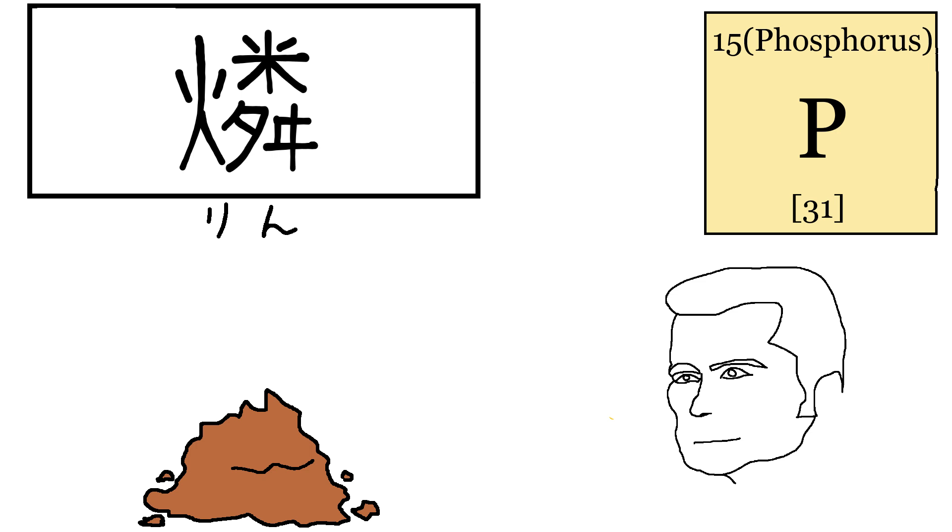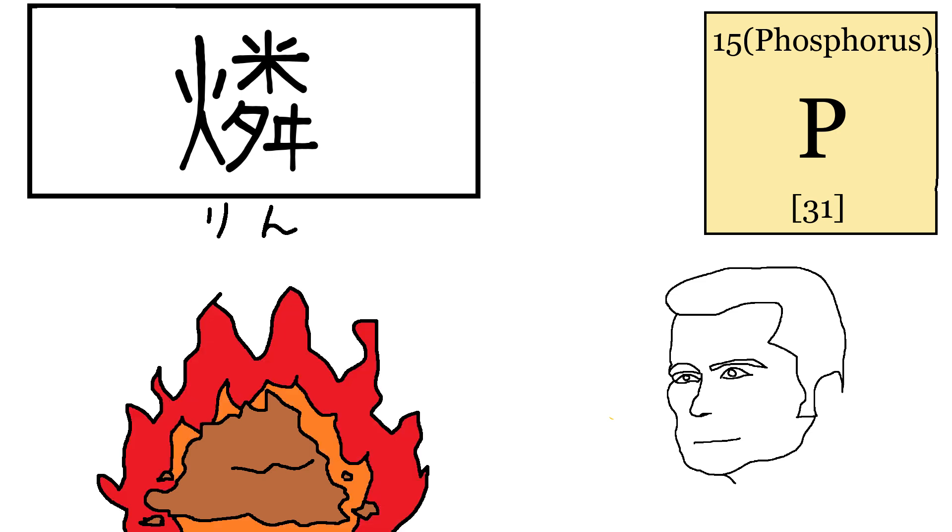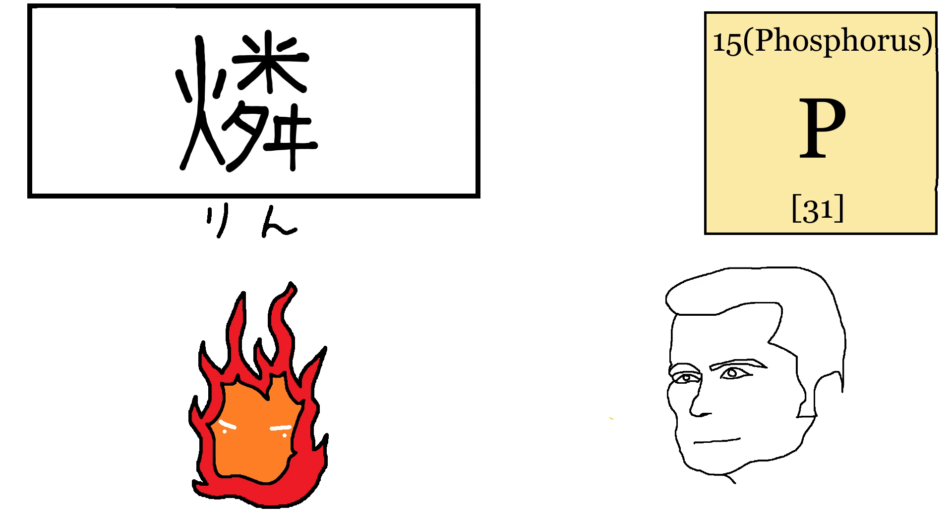Phosphorus in Japanese is Rin. How did we get here? Well, it turns out when phosphorus is burning, it looks like Will-o'-the-Wisp — yeah, like that one Pokémon move. They just used that word as the name for phosphorus. Isn't etymology dope?